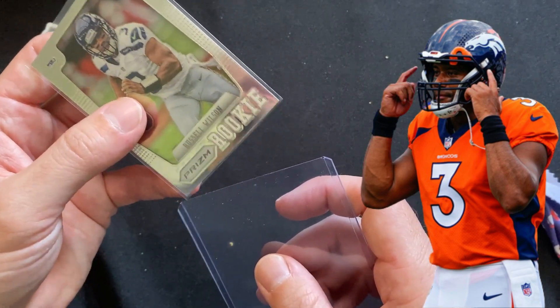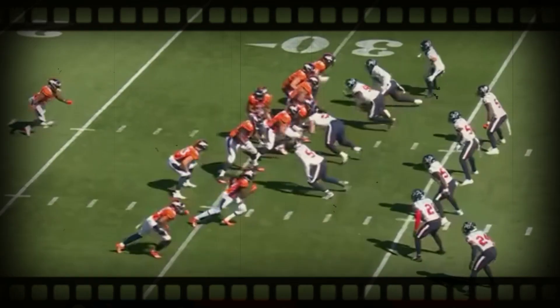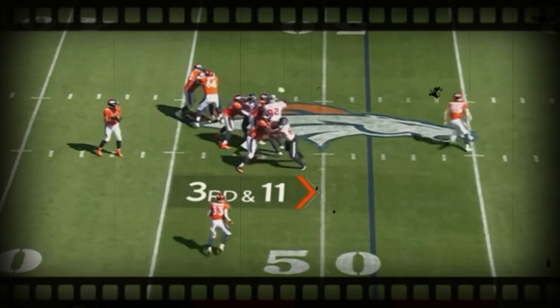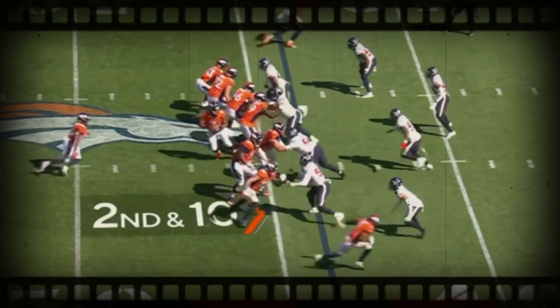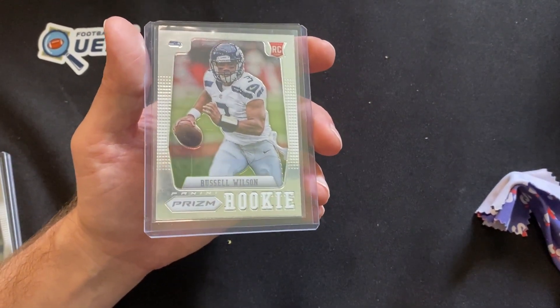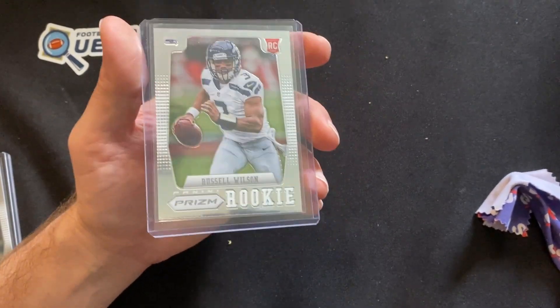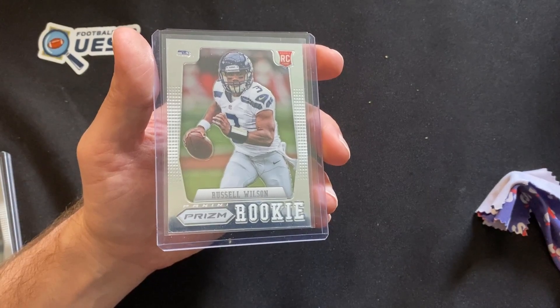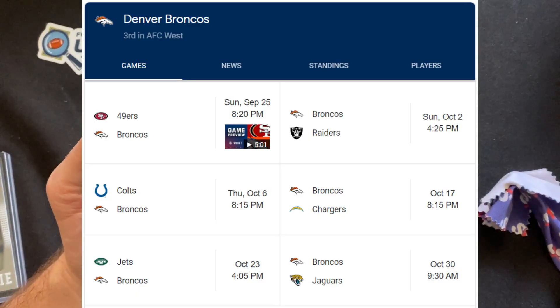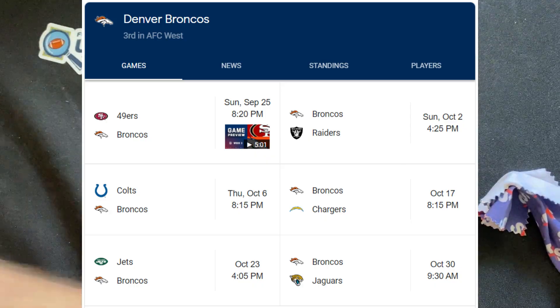They are 1-1. Nathaniel Hackett needs to get his play calling together — stop playing slow. Their pace of play has been number 26 through two games, bottom of the league. The protection rate has been number four, which is good. Russell Wilson's efficiency hasn't been great, but he's number 12 in the league in the clean pocket, number 14 in clean pocket completion, and number six in EPA. Give him time — he's Russell Wilson. Schedule ahead: 49ers, Raiders, Colts, Chargers, Jets, Jags. Challenging, but hopefully lots of shootouts.